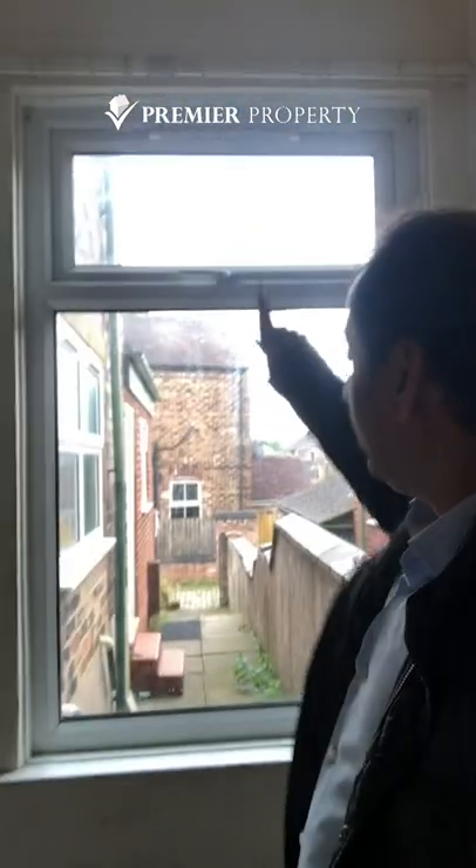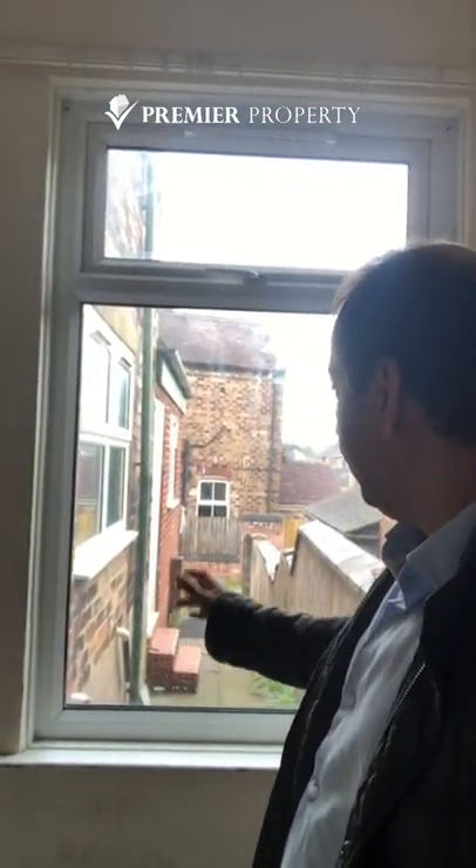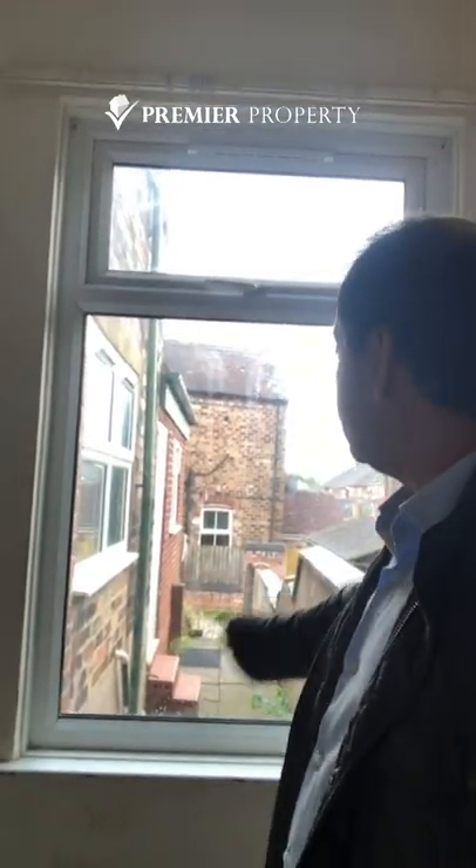A nice little tip is you can always move a window like this, take all this out, make it into a nice set of two doors - an open patio area. So it's going to open up into the yard.